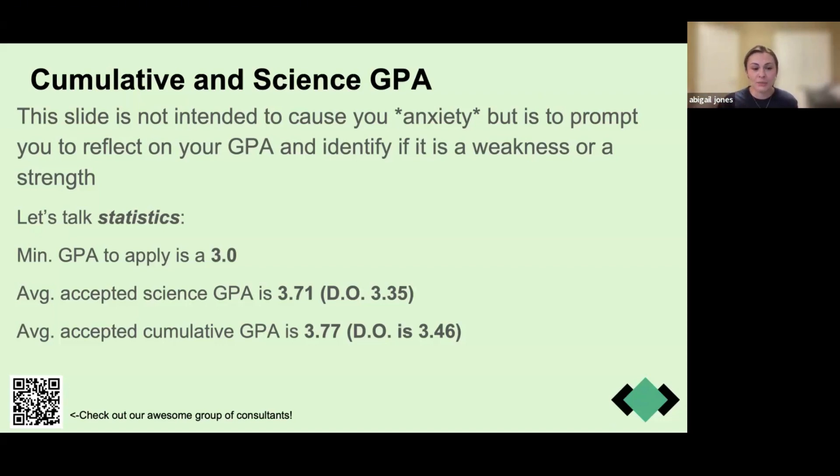If you fall on the lower end of the GPA range, you might need to think about how that affects your school list — which schools you have a great chance at and which are more of a stretch. This will also inform how you approach your MCAT: do you need to set aside more extensive study time to get a very high score to balance out a lower GPA? You are more than just a number; admissions committees look at your whole application.